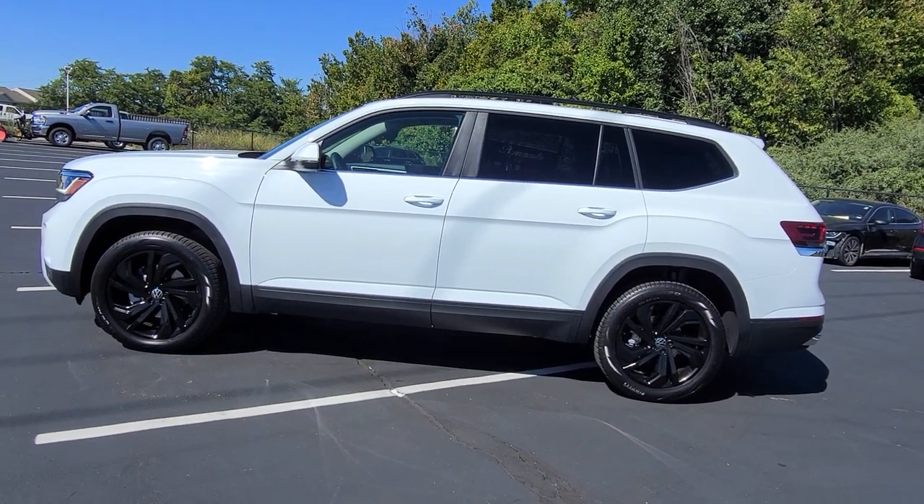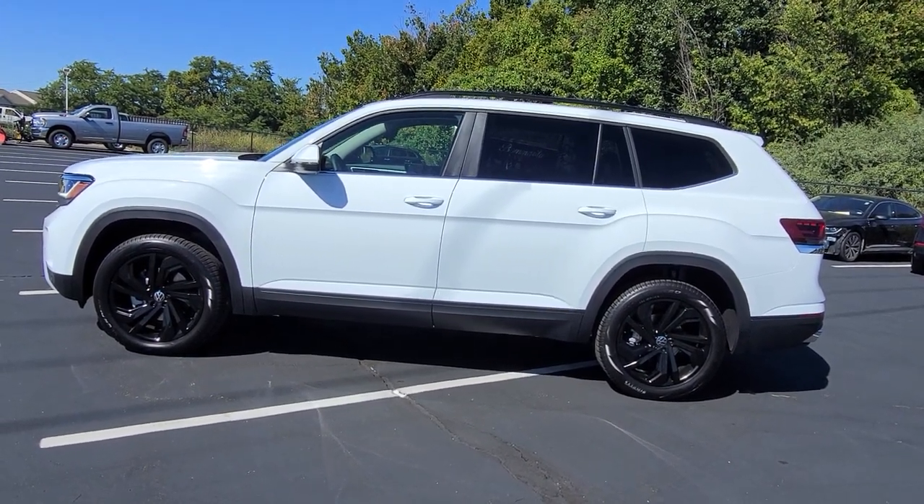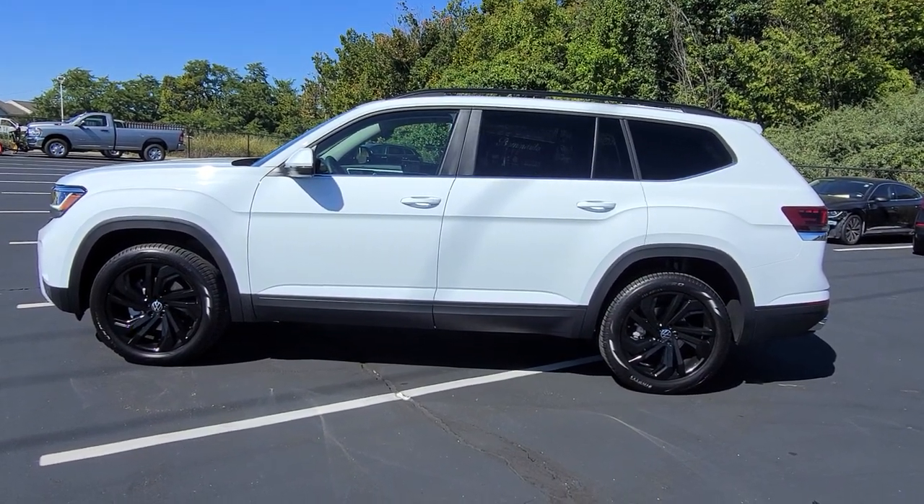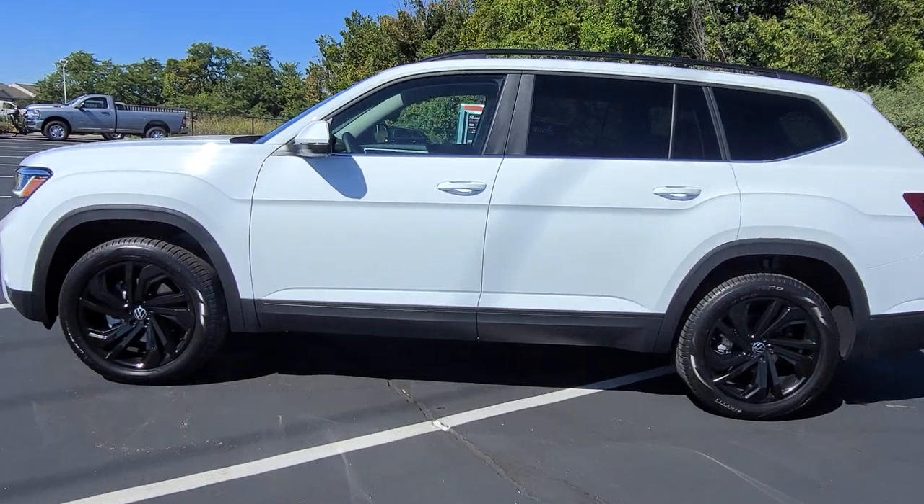Now this one is actually being sold as we speak, so there are some personal effects in the car. Don't be surprised to see that. But this car is going to be going to a new home fairly quickly, so let's take a look inside.